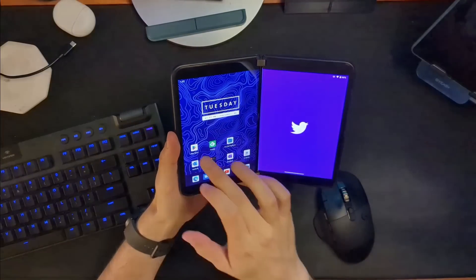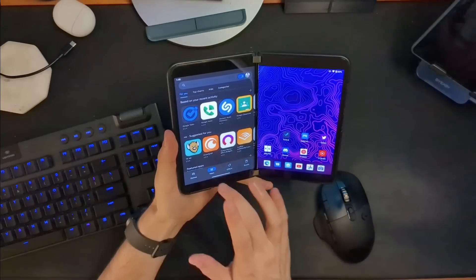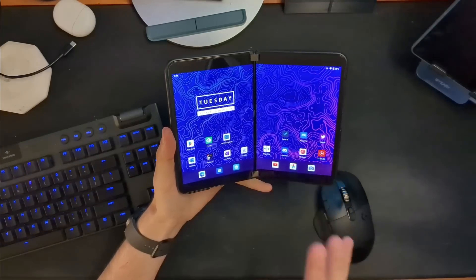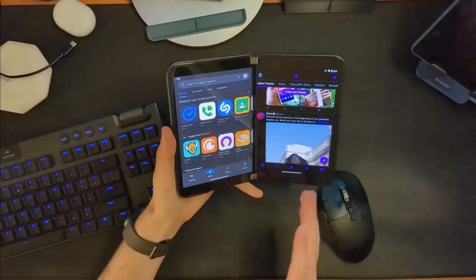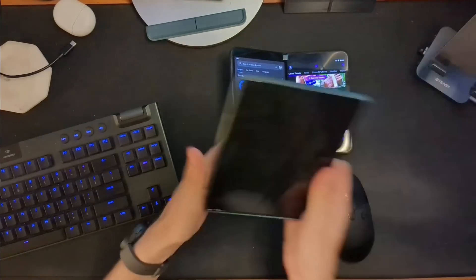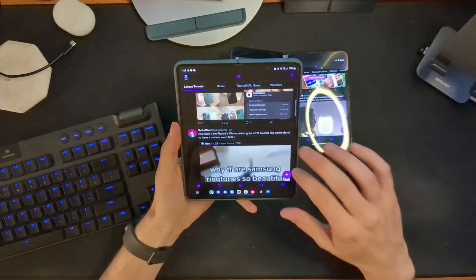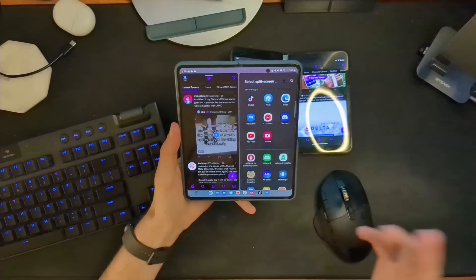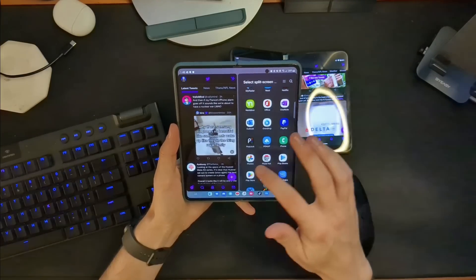I've talked about this a million times, and I'll go over it one more time here. When you're on Duo, you can launch an app and then simply launch another app, and it works just that well. It's like having two distinct phones together, so multitasking is just intuitive and simple. On something like a folding OLED, you can do the same thing — you can open up an app and then use one of many different options to open up a second application.